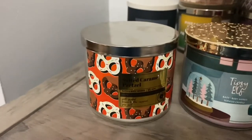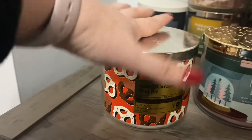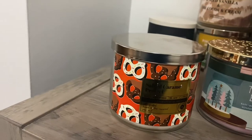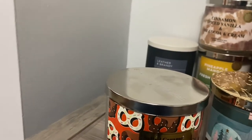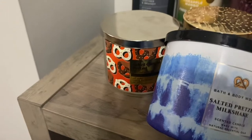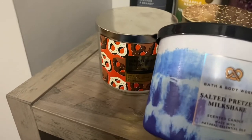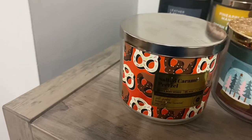Then we have Salted Caramel Pretzel. I found this today — the second day of Candle Day — there was only one left and I didn't get it when it came out, so I was really happy to see it. It reminds me of literally the salted pretzels from those Flips snacks. I was wondering if it was a repackage of Salted Pretzel Milkshake — Salted Pretzel Milkshake was okay — but this one already smells better on cold. This one has more of that saltiness, and the caramel doesn't smell artificial, so that's what's making it better personally.